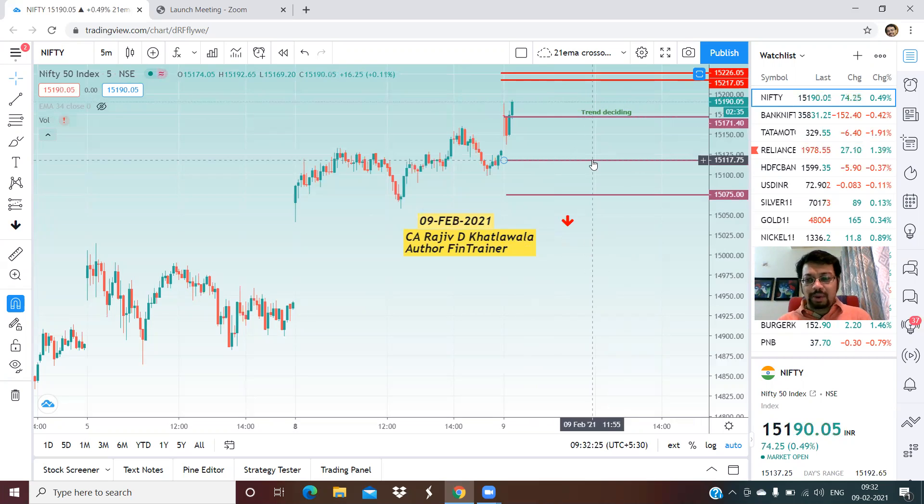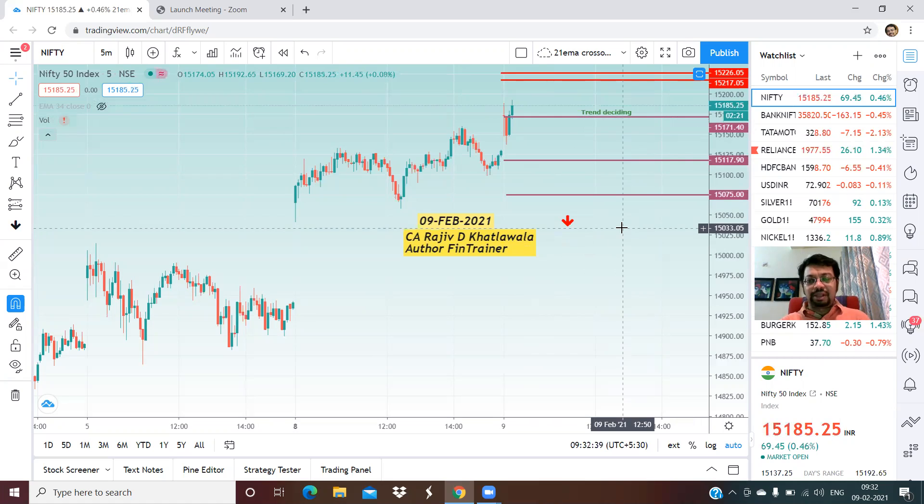On the lower side, if the trend deciding level is broken on the downside, we will have a target of 15,117 and 15,075. For those of you who are new to this video, please note that the intraday trend deciding level means: when prices are quoting above the trend deciding level, we'll target the upper resistance areas, and if price breaks the trend deciding level, we will target on the lower side.